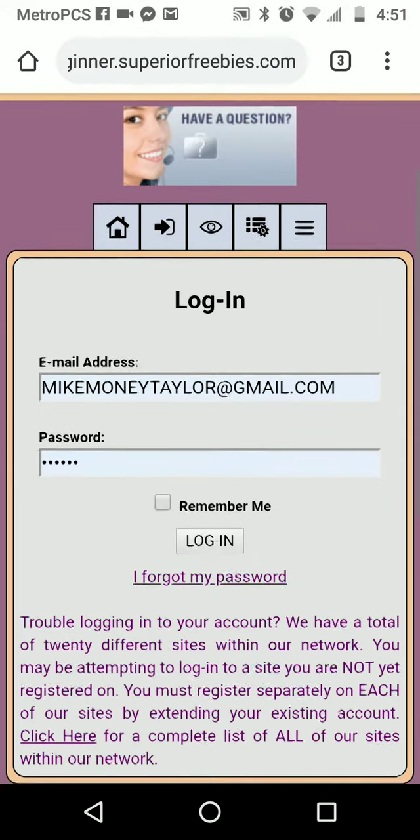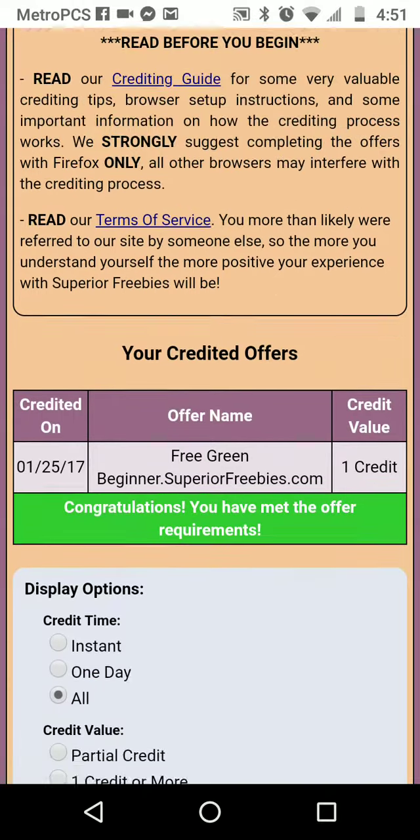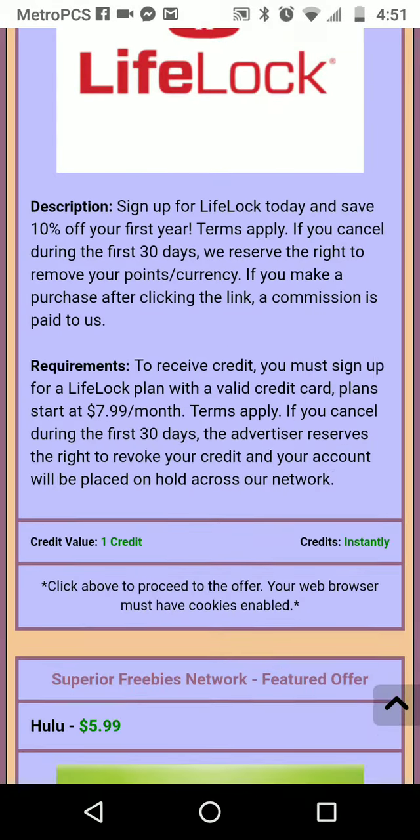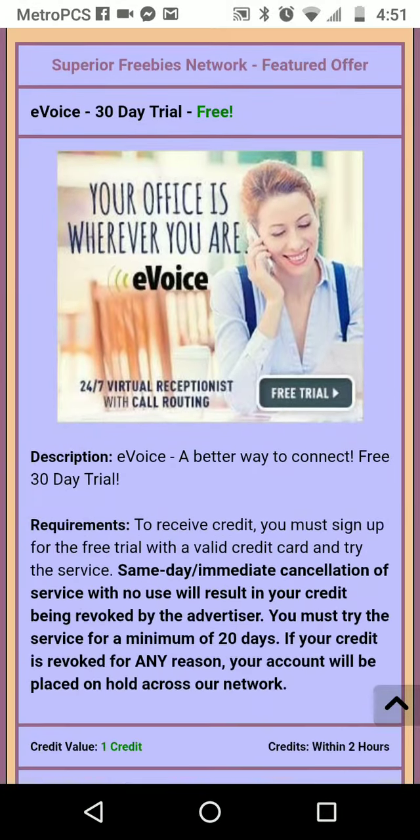Once you register it's going to take you to the inside. I'm going to go ahead and log in since I've already registered. Once you get to the inside it's going to tell you that you haven't met the requirements and that you need to get one credit.